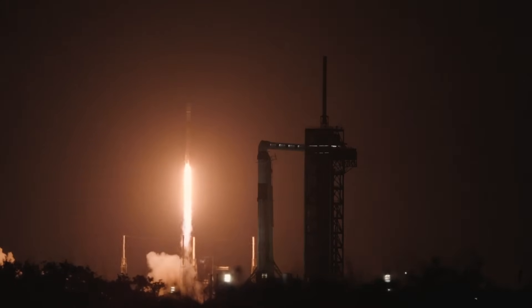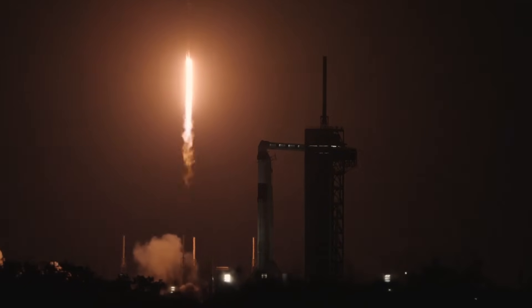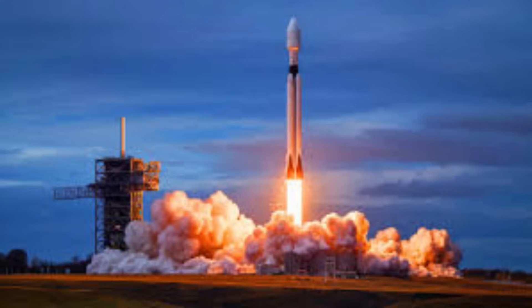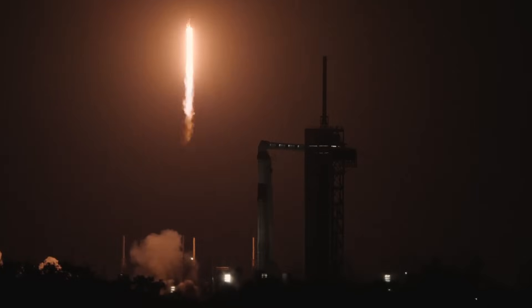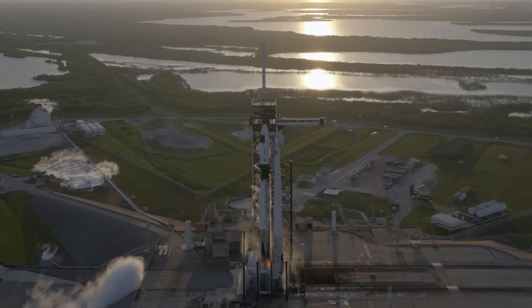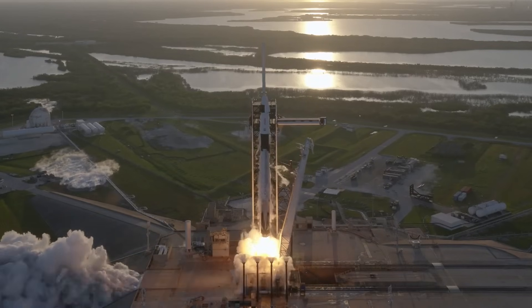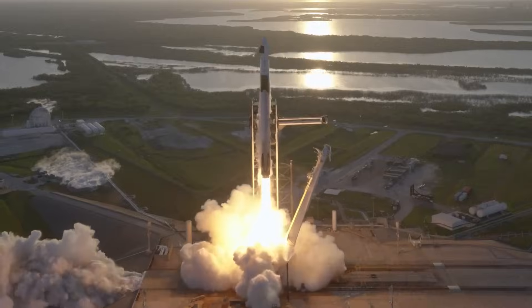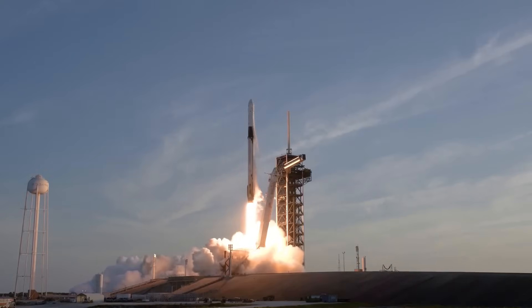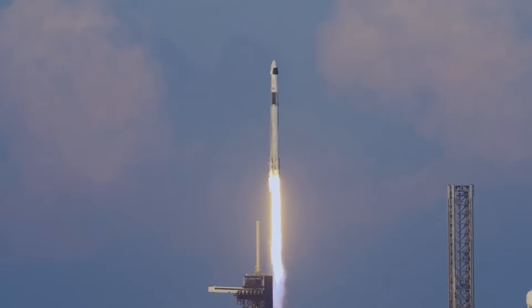Looking ahead, the Falcon 9 fleet is scheduled to support numerous high-profile missions in the coming months, making reliability an urgent priority. If a formal investigation is launched, it remains to be seen whether this will impact SpaceX's launch cadence. Given their track record, it's likely they will rapidly adapt and introduce further enhancements to ensure that Falcon 9 remains one of the most dependable rockets in history.